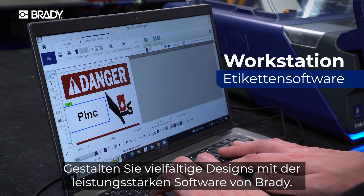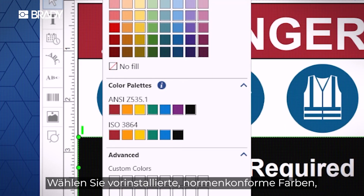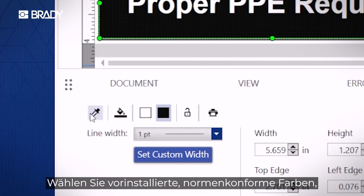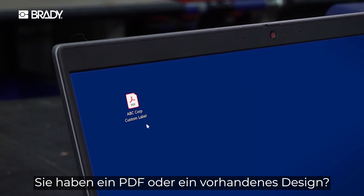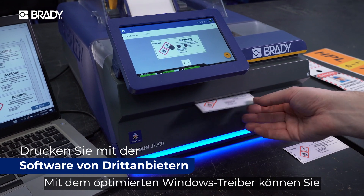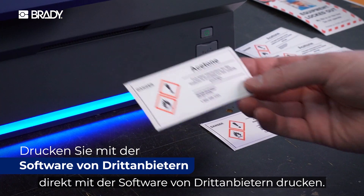Create endless designs with Brady's powerful label software. Choose from preloaded regulatory colors or match any color and create your own palette. Have a PDF or existing design? An optimized Windows driver lets you print right from third-party software.